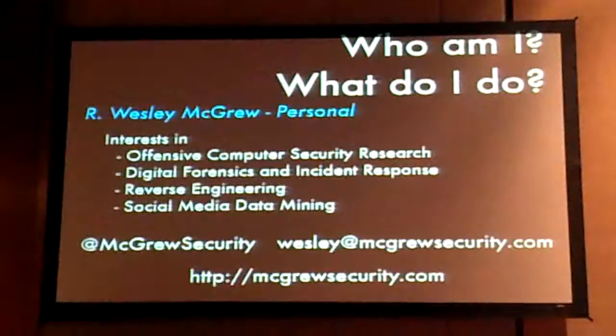Personally, my interest is in learning and breaking things, figuring out how they broke and how people broke into things — some reverse engineering, and sometimes social media data mining. My personal contact information, email address, all that great stuff is there.